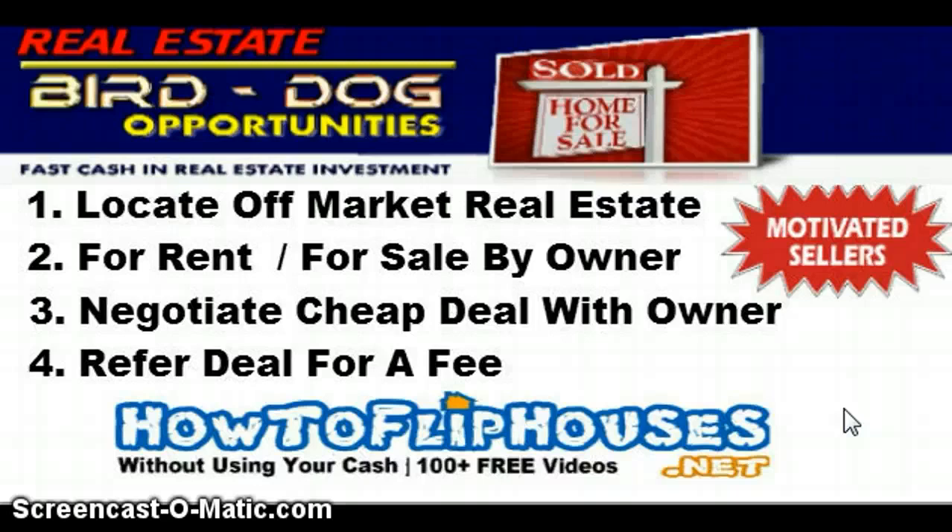If you're in a neighborhood just out searching, look for for-sale-by-owner signs. If it has a realtor sign in the yard, that's different — most of the time FSBO signs will say 'for sale by owner.' Call them up and find out the details. But just because a property is for sale doesn't make it a deal. Part of being a bird dog and a real estate investor is understanding what's a deal and what's not.